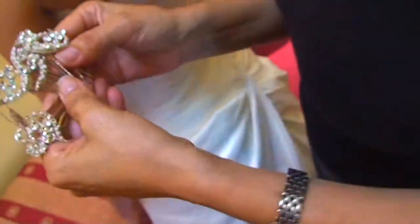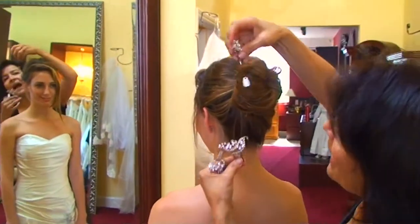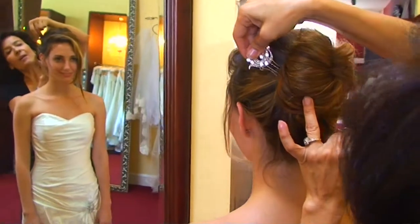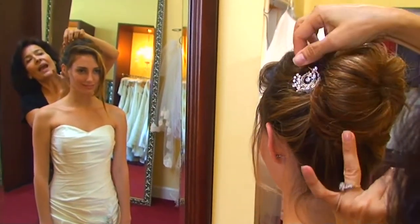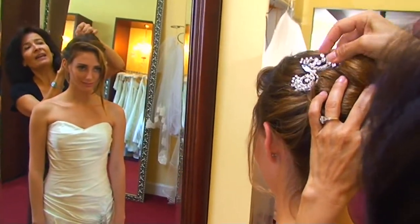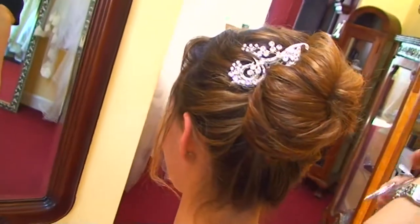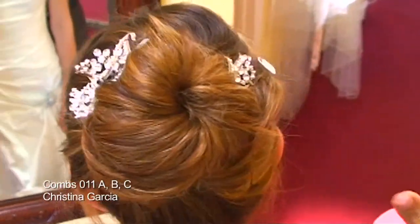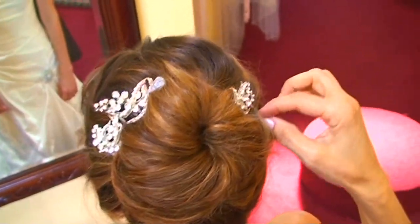I want to show you them on a hair updo — this is the way I think it will look really pretty. I'm putting them on Aurelia here so you can see how to wear them on the side of a hair updo, combining the different sizes next to each other, and maybe one on the other side to give that little peek-a-boo surprise showing on the other side. There you go, you can see it now. Beautiful.